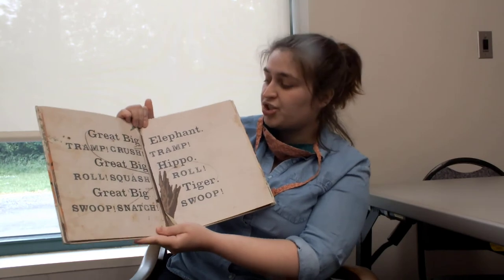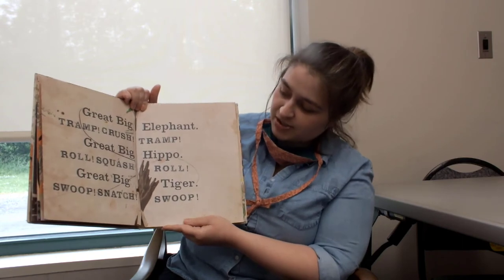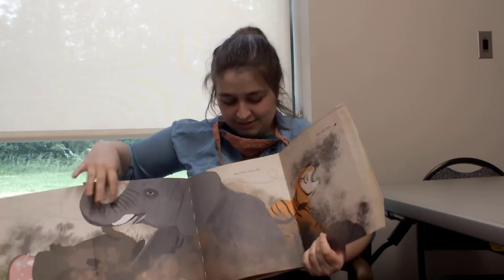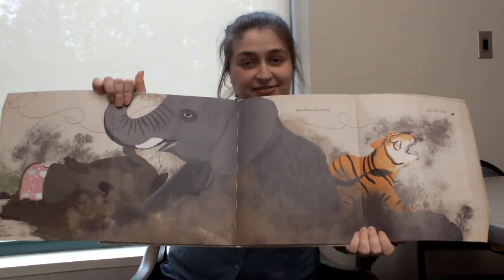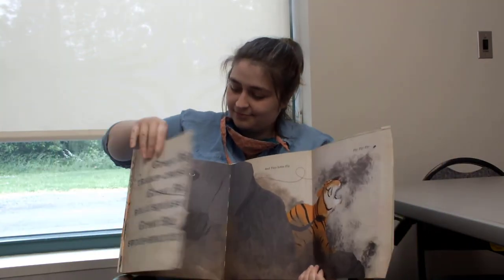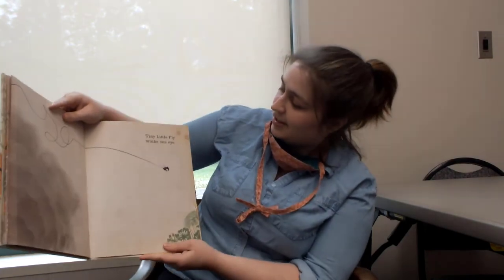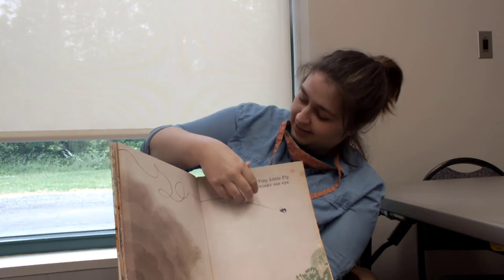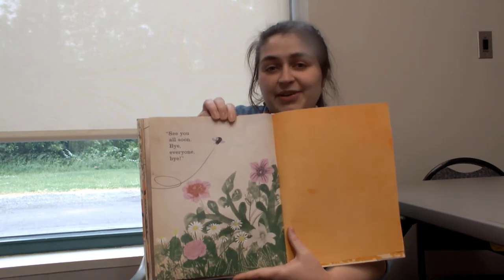Great big elephant — tramp, crush, tramp! Great big hippo — roll, squash, roll! Great big tiger — swoop, snatch, swoop! Oh, here we go, look at this! A big picture! And tiny little fly, fly, fly, fly! Tiny little fly winks one eye and says, see you all soon! Bye everyone! Bye!